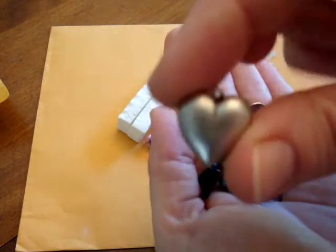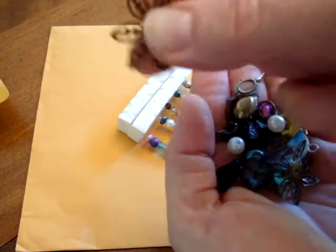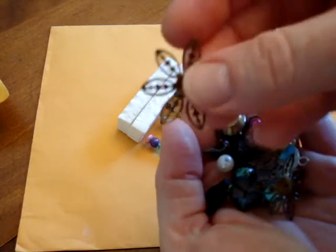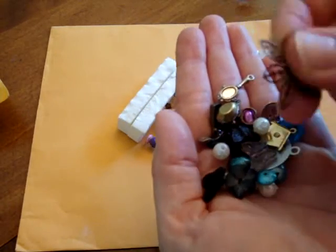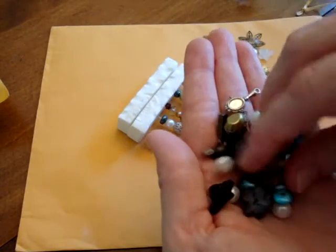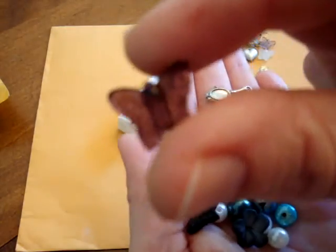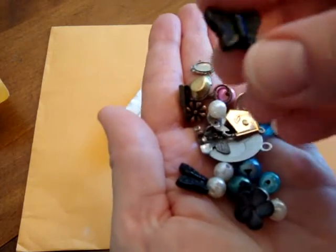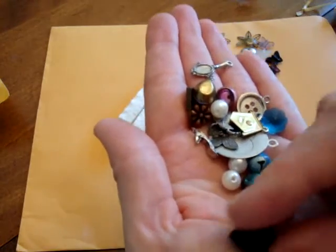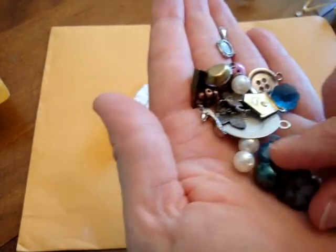And then a heart charm — really cute. And these lovely metal flowers. I love these because you can manipulate them, bend them easily, and use them in different kinds of ways. And that one's bent right there. Another pretty butterfly bead, and another one in different colors. These are really nice beads. I don't know where she got them, but I like the different color ones — I don't think I've seen this type before.